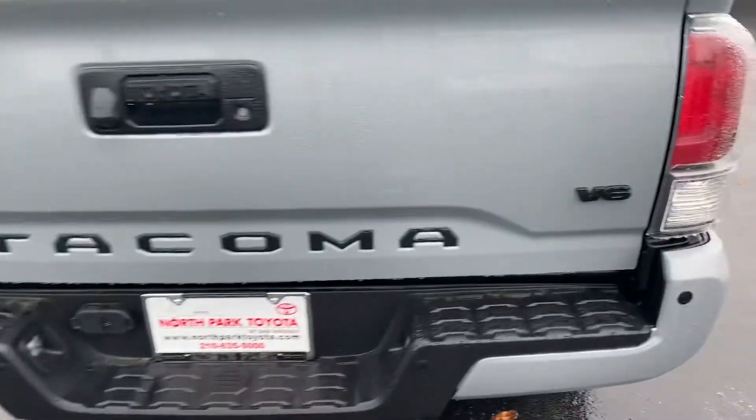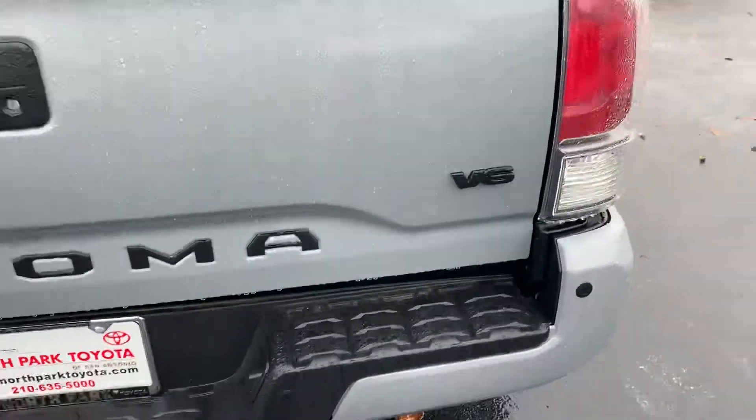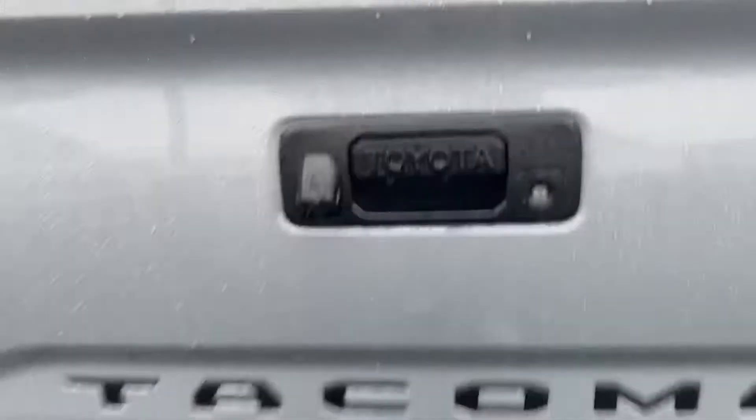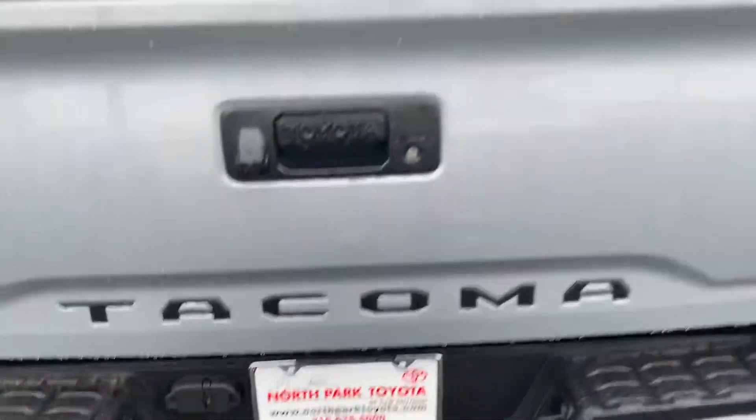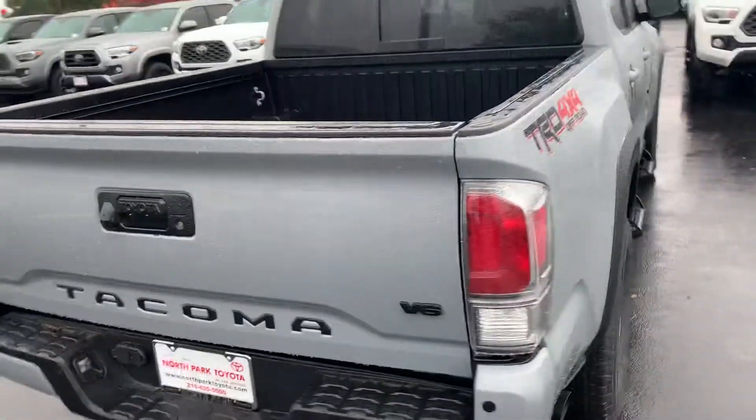You can see it has a nice blackout on it as well for the V6. Tow package. Really pretty truck.